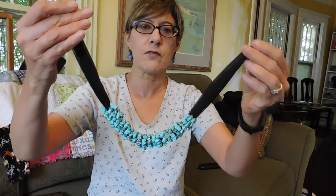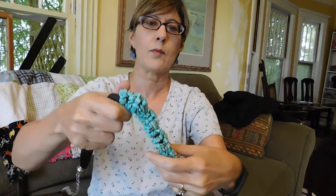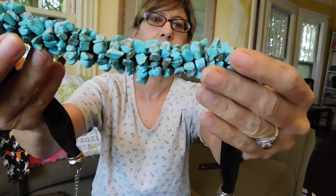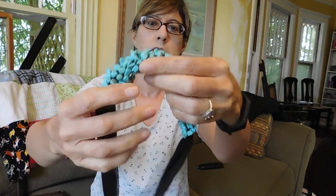This, I think, is fairly hideous. It's a turquoise necklace, but I really bought it for the turquoise because that's a heck of a lot of turquoise. And it was only $2.